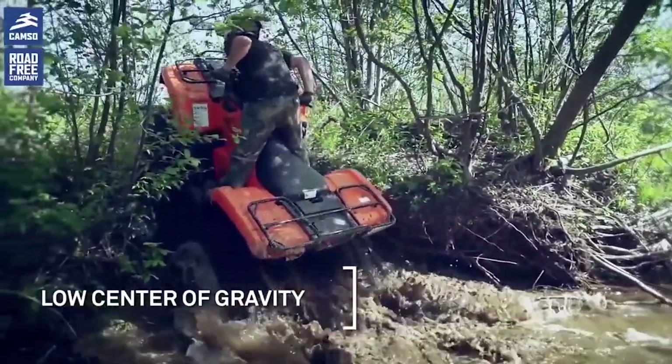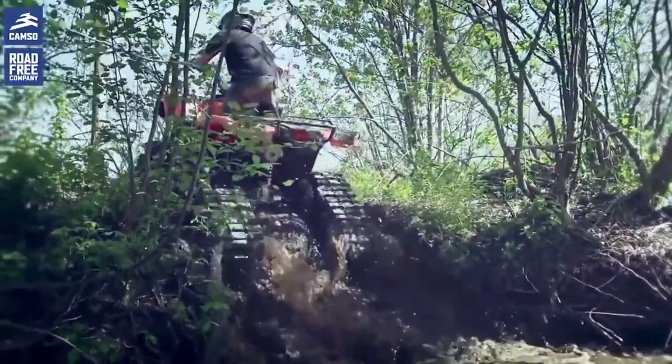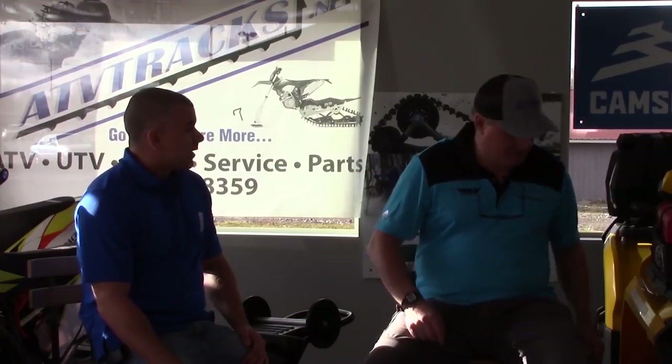I've noticed a lot of times running steep hills in summer on tires, you're just waiting for your ATV to roll back. With the torsion arm system on the tracks, it's amazing — you can go up a very steep hill at two miles an hour and never worry about the ATV rolling. The pivot point, instead of being at the center of the tire, moves about 28 inches further back because your pivot point is at the end of the track. It just makes it way more stable going up the hill.